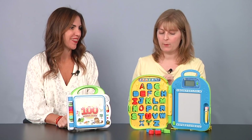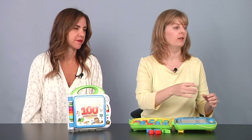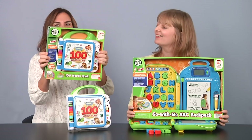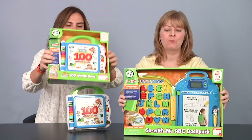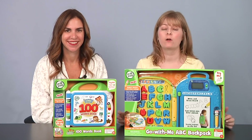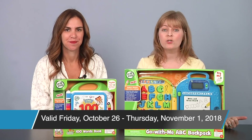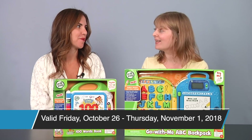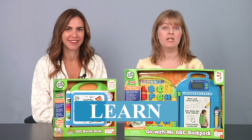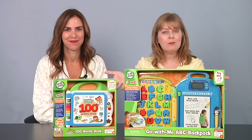So should we give some stuff away? We've got the Go With Me ABC Backpack and the 100 Words book — both of these items could be yours. You have to go to ttpm.com and click on the Playdate — that's where you'll find all the rules to enter. It's always free to enter, and you have until 11:59 PM Eastern Time on Thursday, November 1st. Please don't put the secret word 'learn' on our social media channels — you have to come to ttpm.com to enter for your chance to win this great LeapFrog prize package.